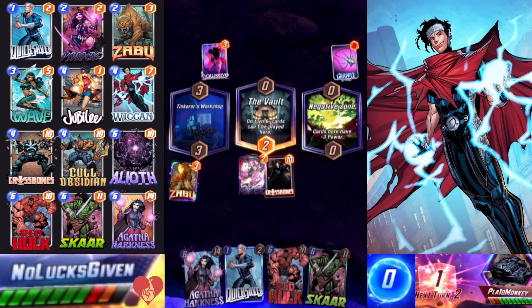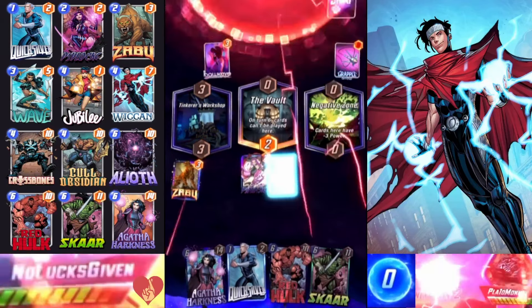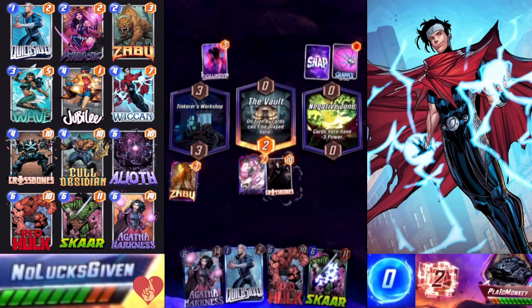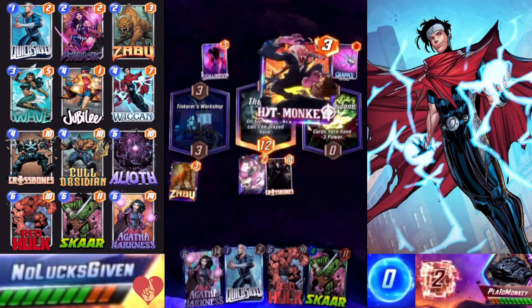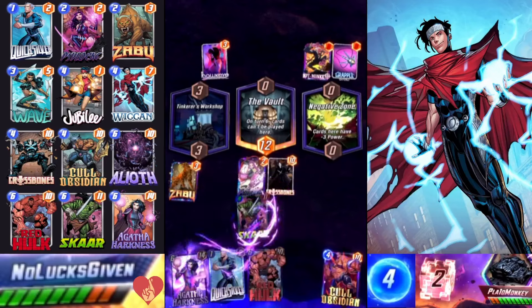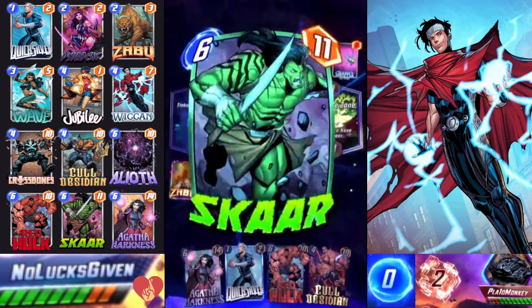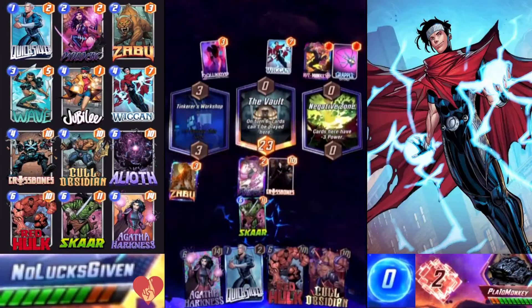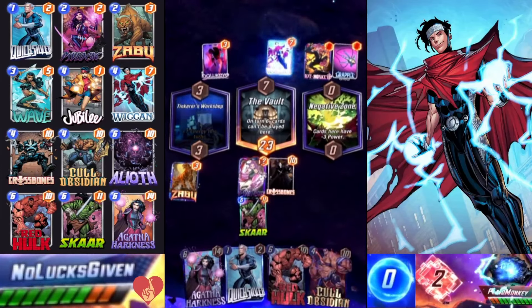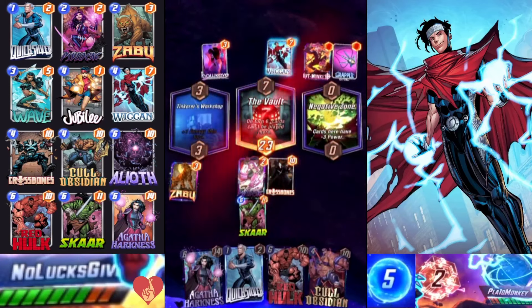The drawback is that bounce decks do have a more difficult time capitalizing on the extra energy from Wiccan, so I think that's where this deck has the edge. In this video we're going to see who really has the edge and who has the better Wiccan deck. Turn four, Agatha is going to play Scar into the vault — Agatha MVP in this game — and then my opponent plays Wiccan, and that's when I realize they're a Wiccan deck too.